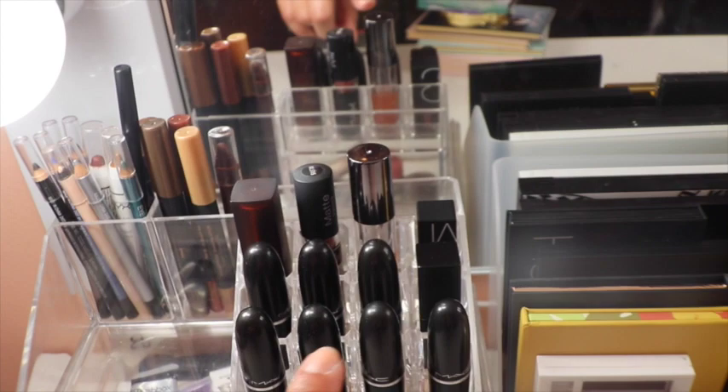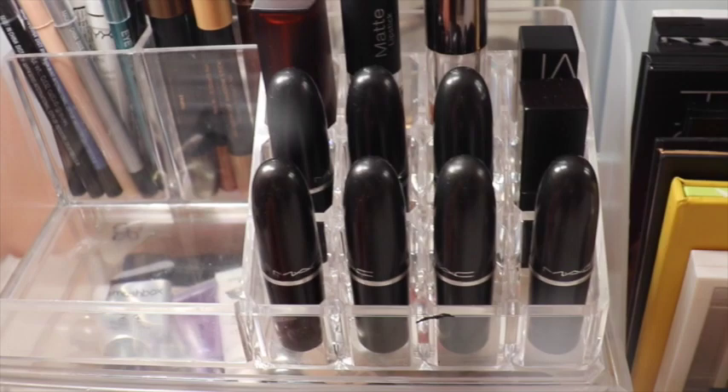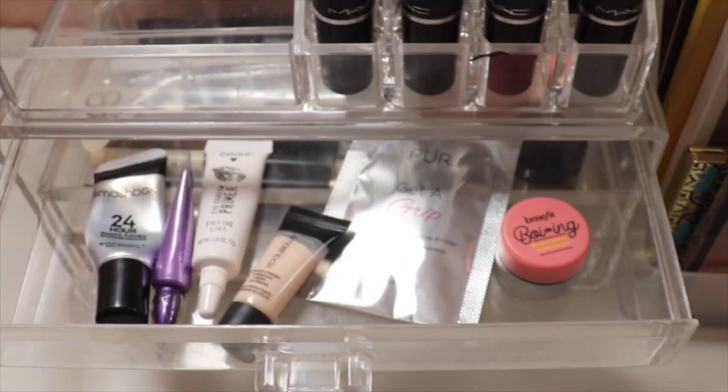We have NYX lip gloss from Ulta, NARS, Smashbox, and also some pencils. On the left in the first drawer I keep my eye primers — I have some from Urban Decay, Smashbox, Benefit, and a small sampler from Pure. The next drawer I keep my eyebrow products.